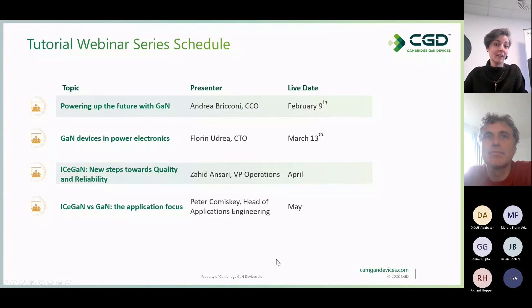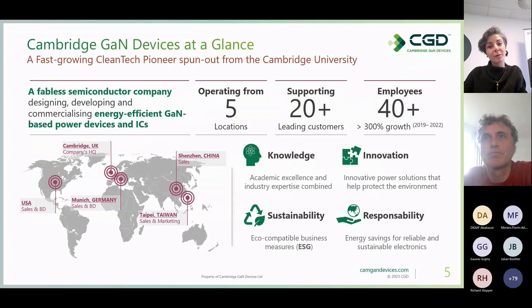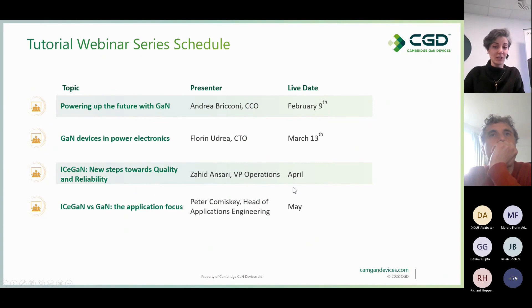Just to let you know, we will be hosting two more webinar sessions in April and May. The first one will be focusing on quality and reliability, and the second one will focus on applications. And now Florin, I will hand it over to you.